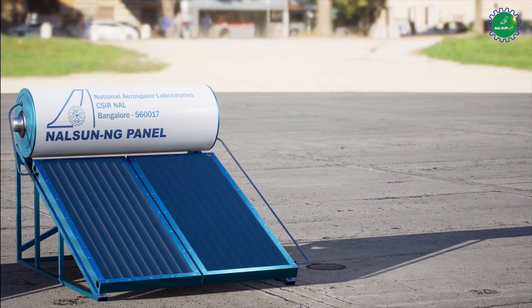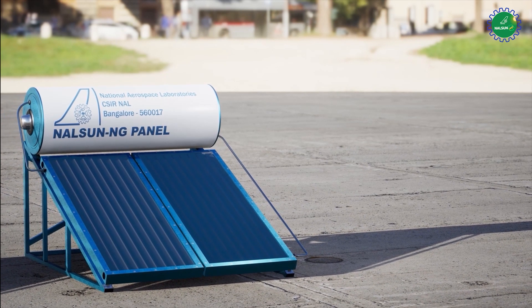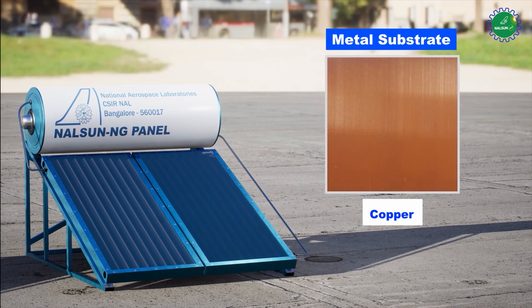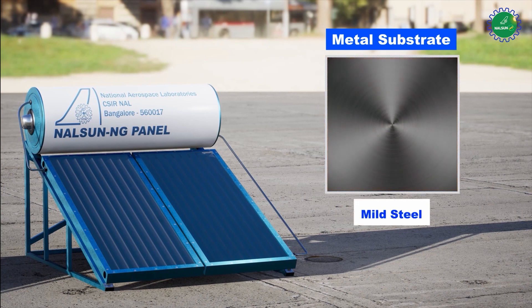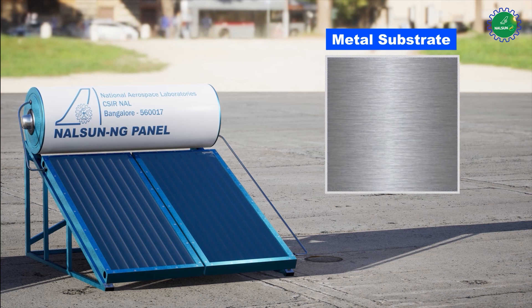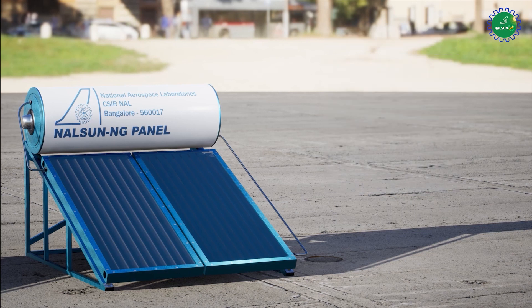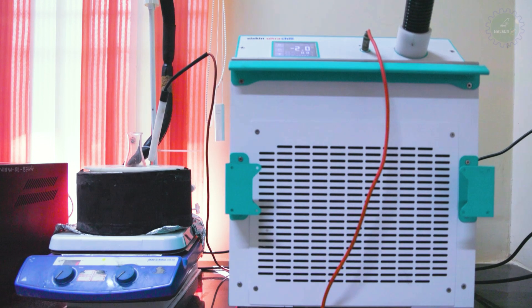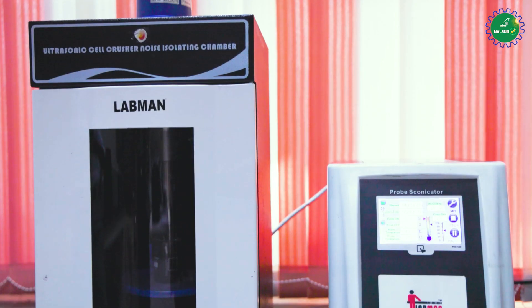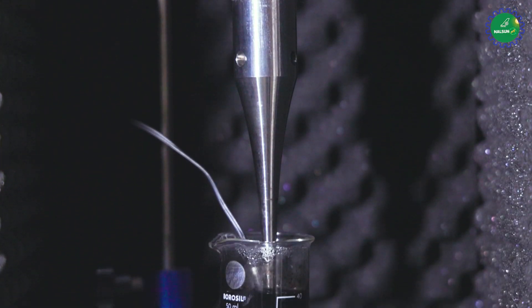The coating can be sprayed on various metal substrates like aluminum, copper, mild steel, galvanized iron and stainless steel at a substrate temperature of 150 degrees Celsius. A sprayable formulation was prepared to deposit directly on metal substrates without any pre-treatment.